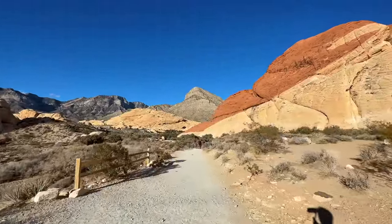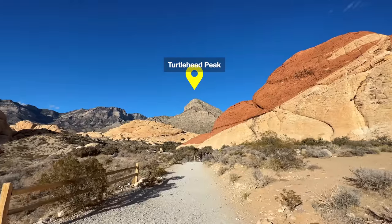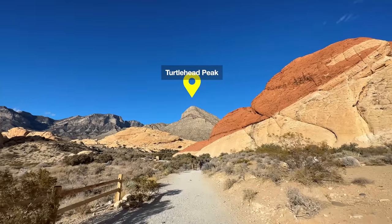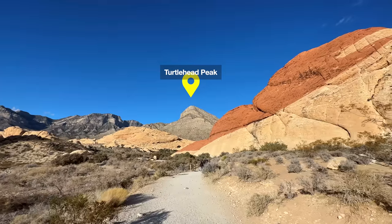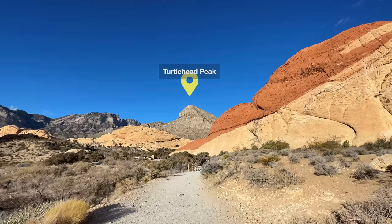Right in front of you from the trailhead is Turtle Head Peak — not the highest point in the park, but definitely a high point with great views. I'll show you that hike right after Calico Tanks.